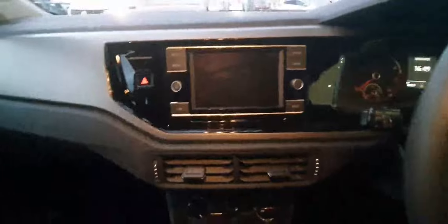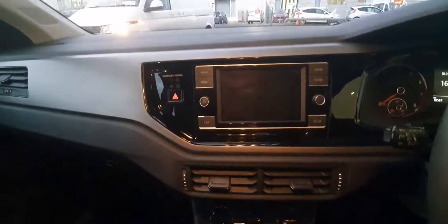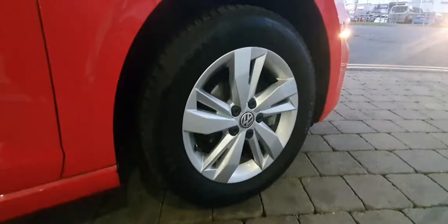You have the infotainment system which is fully connected with Bluetooth connectivity, air conditioning and heating, manual transmission, and manual handbrake. Here's the alloys on this car.